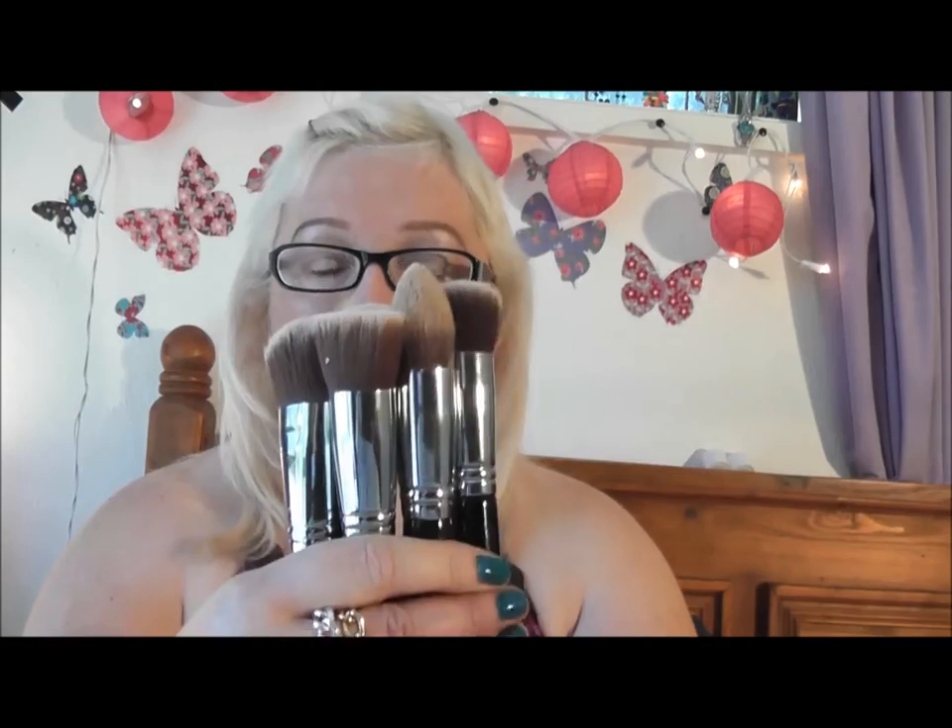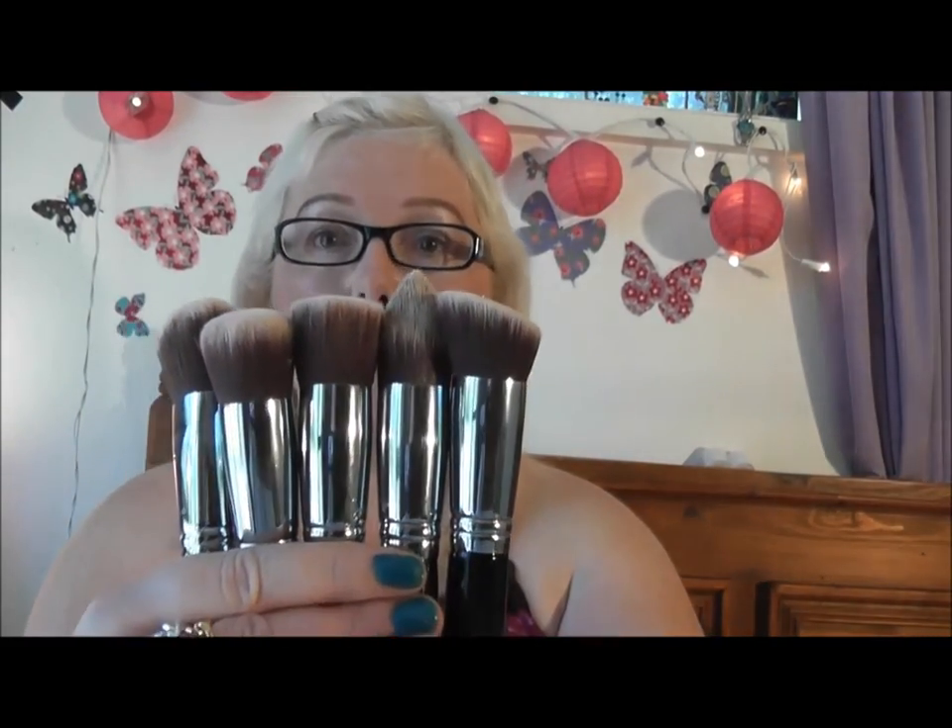First favourite: I bought a kit of Sigma Kabuki brushes — there are five in the kit. I think my favourites are the flat angled Kabuki, which is the F88, and the flat Kabuki, the F80. I've also got one for eye shading, which is the E55, and I really like that.